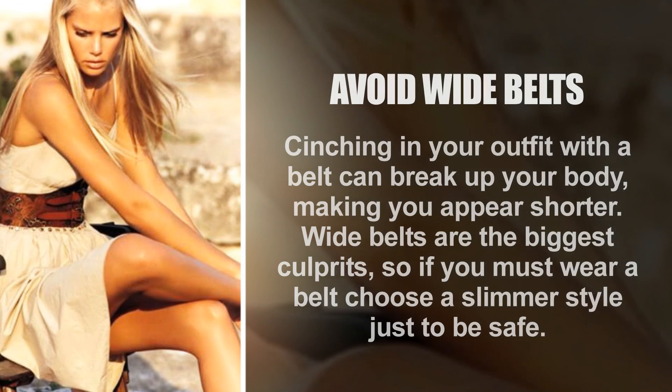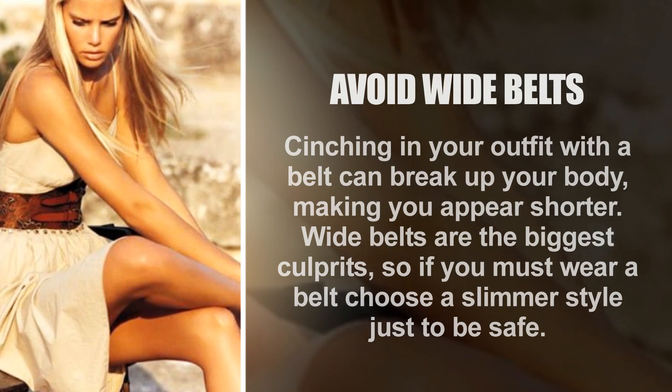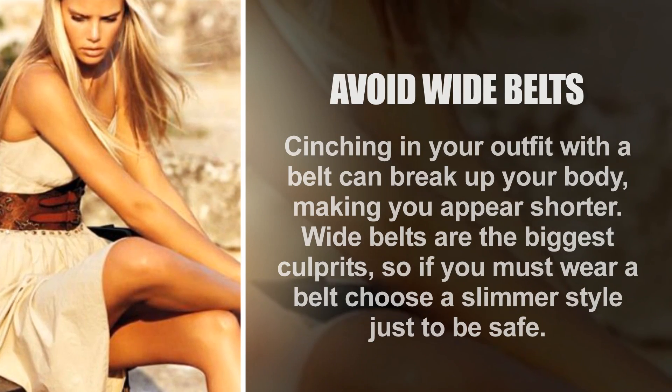Avoid waist belts. Cinching in your outfit with a belt can break up your body, making you appear shorter — belts are among the biggest culprits. So if you must wear a belt, choose a slimmer style just to be safe.